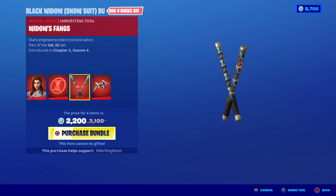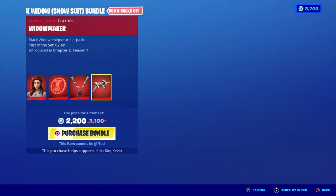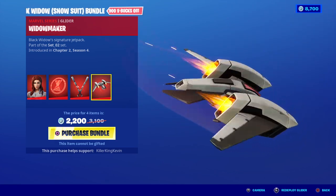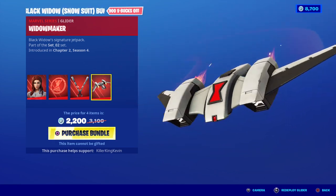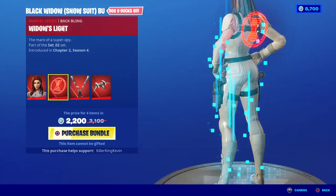The Widow's Fangs pickaxe is actually pretty cool — I like the lightning that comes out of the buttons. And you have the Widowmaker glider, which is a pretty cool glider. It kind of reminds me of the Queen Jet glider.